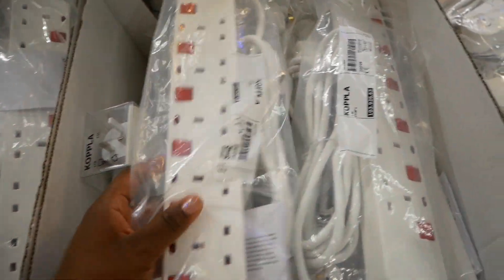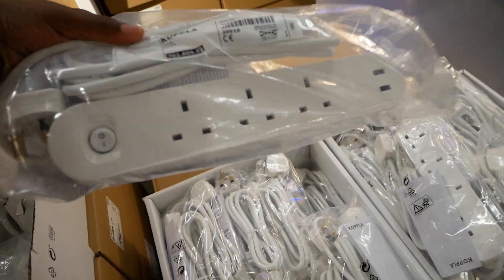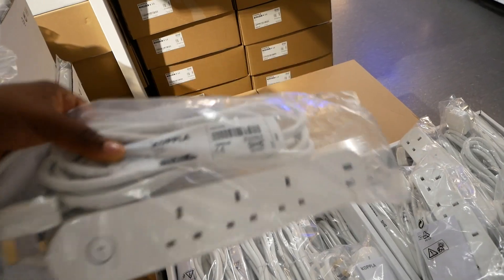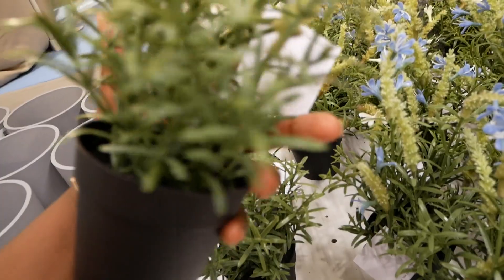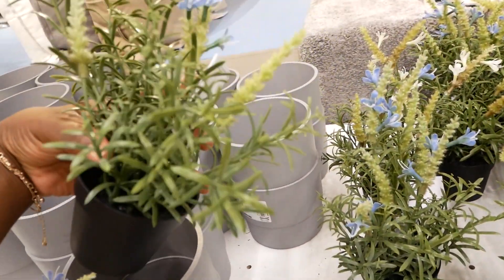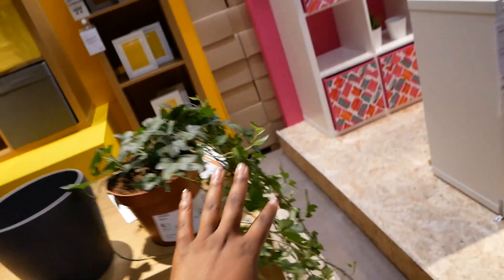I'd recommend getting one of these extension leads — maybe a smaller one because you'll have so many things to charge, and it's just practical. If you want plants on your desk, get some of these small, cute ones — no commitment of looking after them, which we love. They also have little candles and various decorative things to spice up your space.